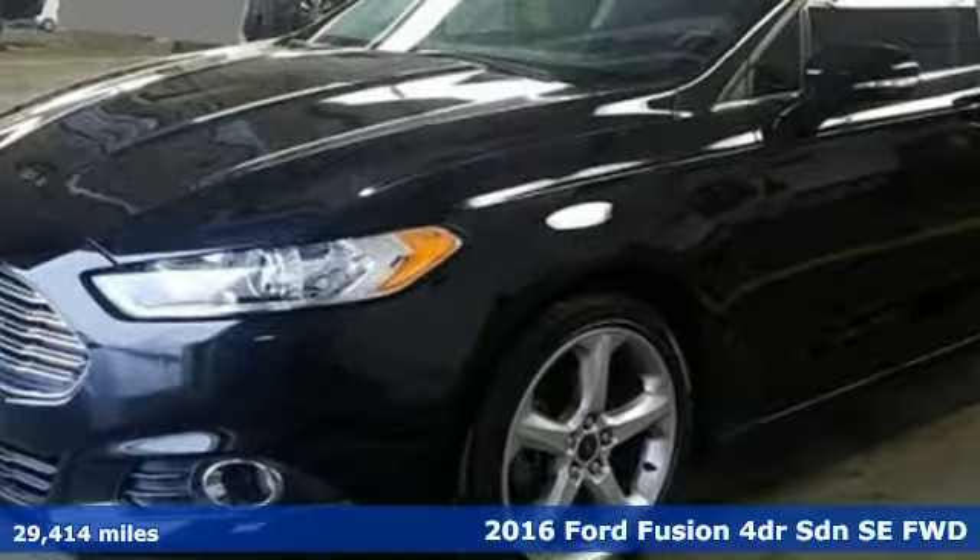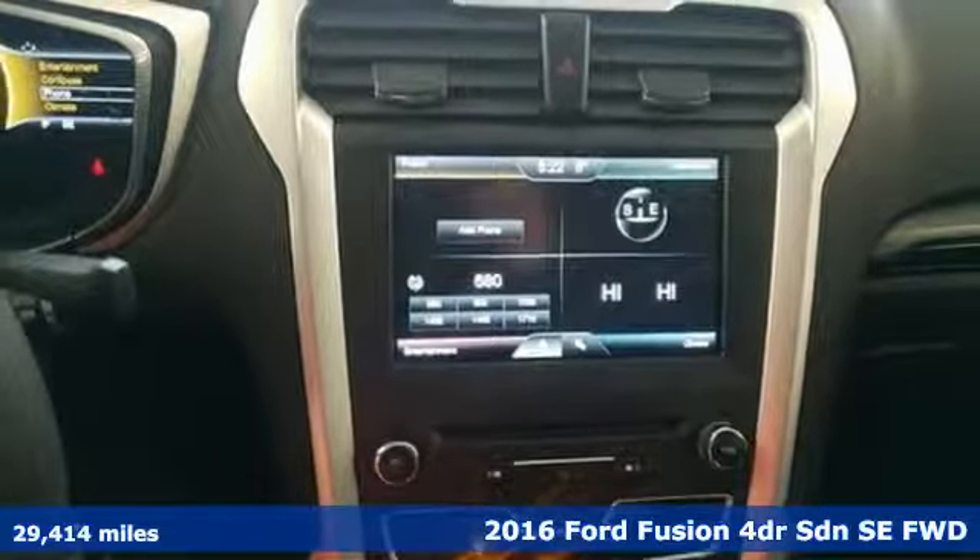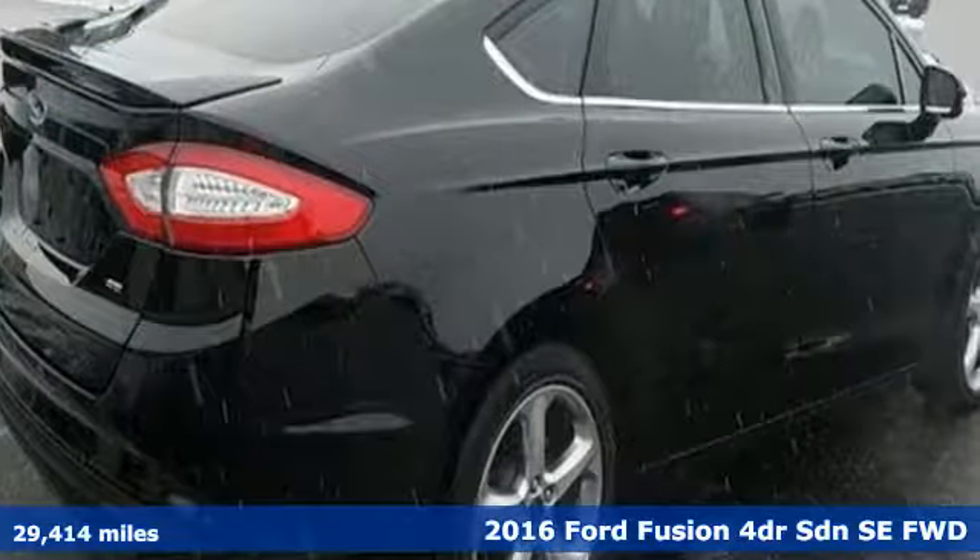Here's a 2016 Ford Fusion. Respond to the mundane with this stimulating Fusion. It has the composed ride, sharp handling and safety features you're looking for in a mid-size sedan, and it comes with all the amenities you need.